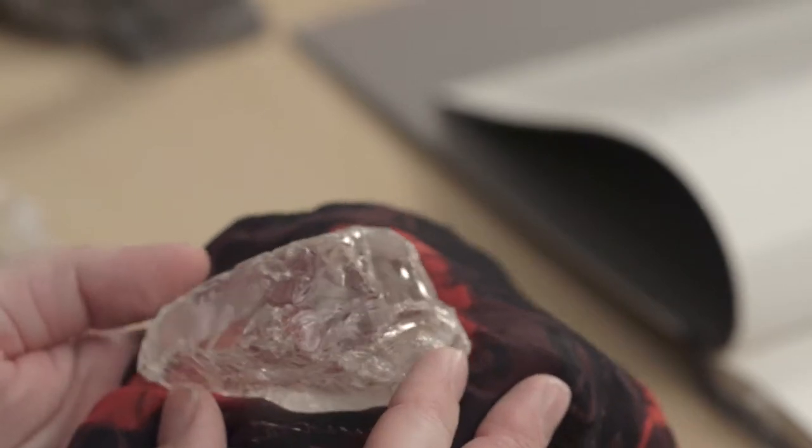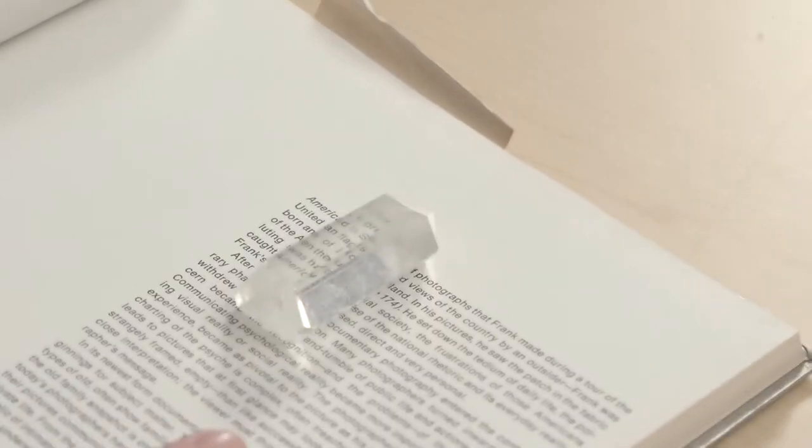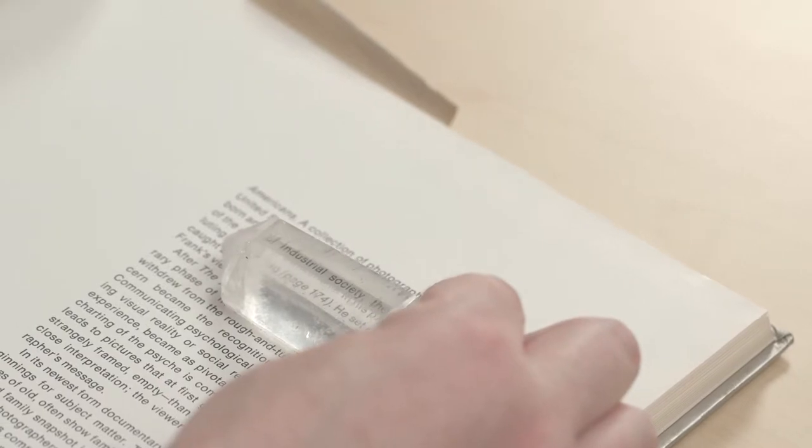The other thing that is really remarkable about rock crystal is it has some magnifying qualities. You can see that pretty nicely with this crystal here, which has some nice facets in it. If I place it on the text, you can see how the text appears larger.